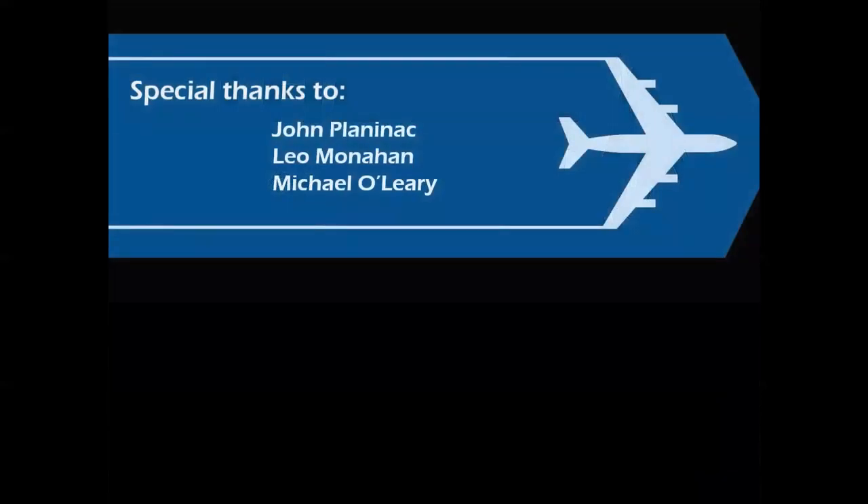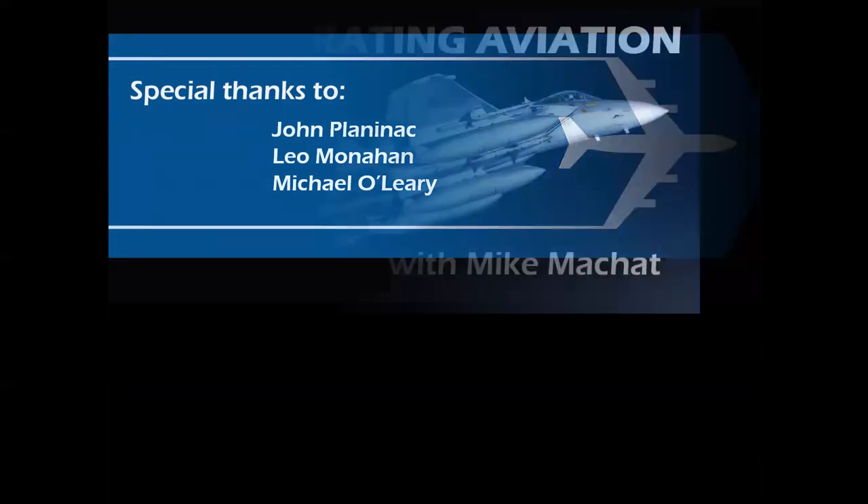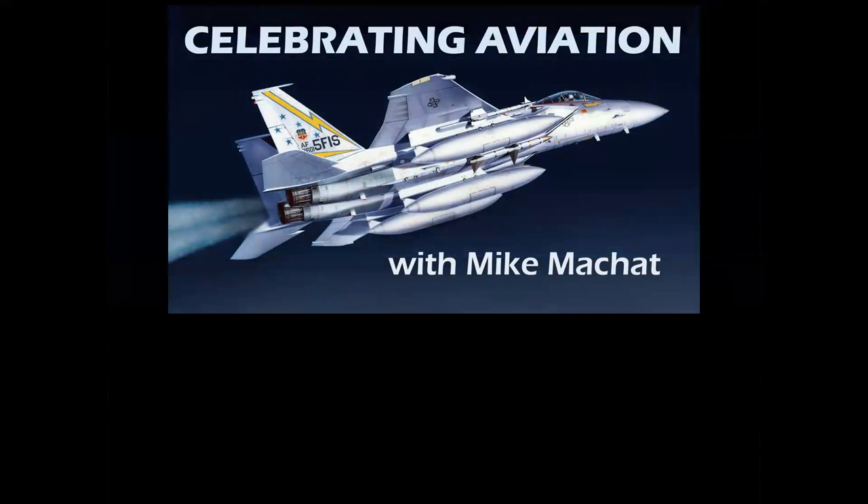Special thanks to my dear friend John Planetek, Leo Monahan, and Air Classics editor Michael O'Leary for their tremendous support in putting these presentations together. I want to thank you for celebrating aviation with Mike Machette. I hope you've enjoyed this episode, and until next time, take care.